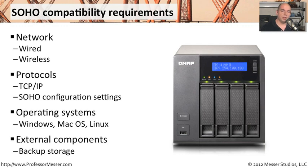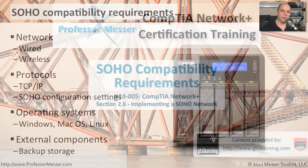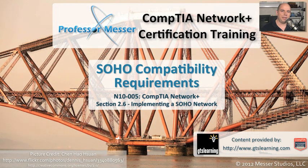In your SoHo, you'll also want to make sure that your network infrastructure, your protocols, the operating systems, and your backup systems are all compatible to make sure that your SoHo is able to run at peak efficiency.